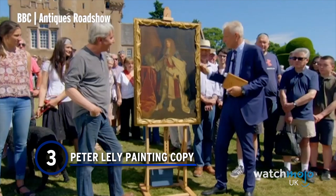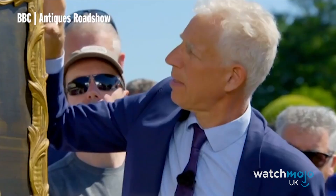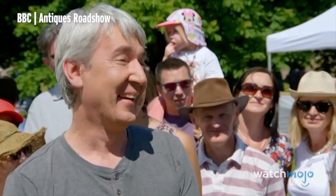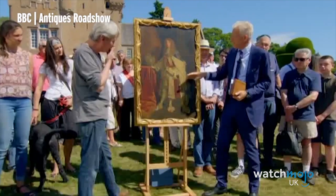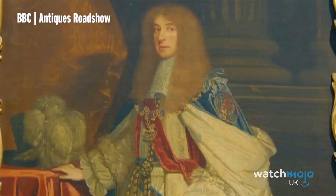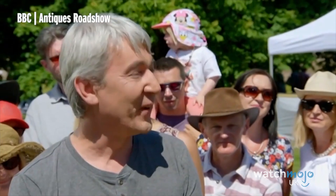Number 3: Peter Lely Painting Copy. Another episode, another Roadshow guest's dreams crushed. This time the guest has a painting he believes to be by Peter Lely, which would date it to the 1600s, and the expert suggests that if it were in fact a Lely it would be worth around a million pounds. But it isn't quite as it seems – there's a little clunkiness in the drawing of the hands, and a brown finish that is quite deliberately antiquing it. It's actually a 19th century copy, deliberately antiquated and made to resemble a 16th century origin. The guest is naturally devastated. In the end, it's only worth around £600 – not a bad amount, but not exactly a million quid. This show could be so cruel.